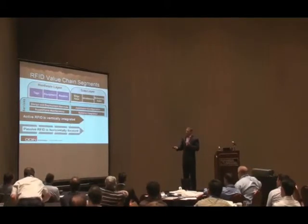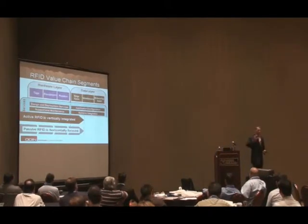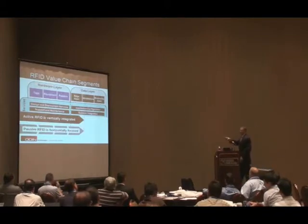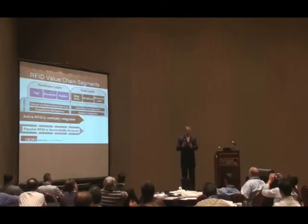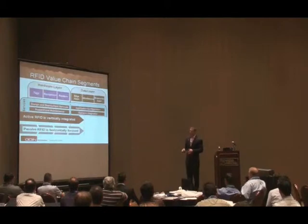Passive RFID is very different — it's horizontally focused. You'll see companies that just do tags, companies that just do readers, and companies that just do specific edge applications and middleware. Now active RFID, realizing the competition from increased performance in passive technology, has started slicing itself up — offering tags based on ISO standards so anyone's reader could read them. Because of pressure from the passive community, active RF has started to change, but it still largely follows the paradigm of active being vertical and passive being horizontal.